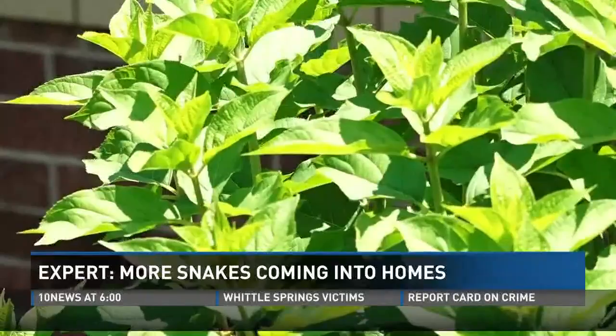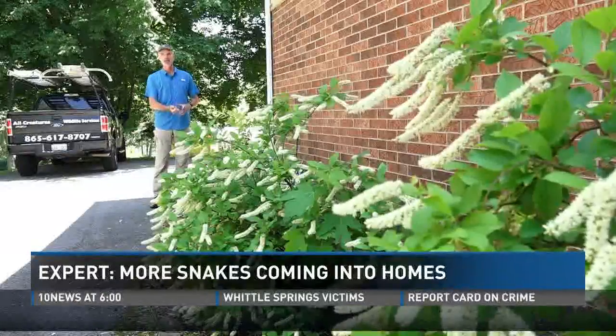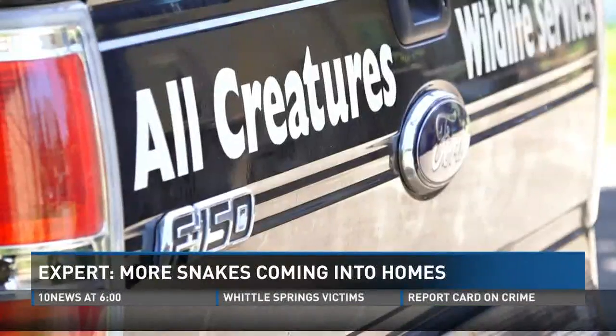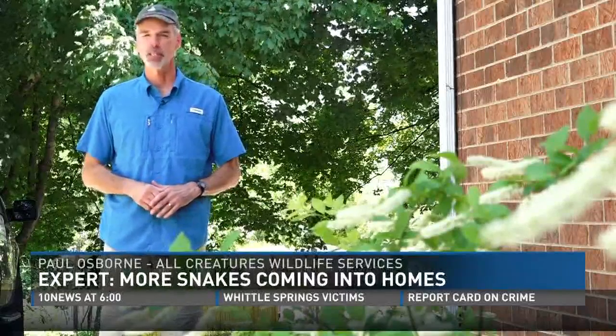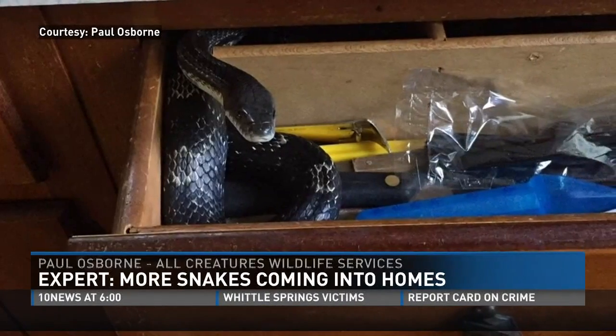If you're ever having a bad morning, just think about what one of Paul Osborne's clients found last week in her kitchen: she opened the drawer and there was a four-and-a-half-foot black rat snake, still sitting there right on top of her silverware.